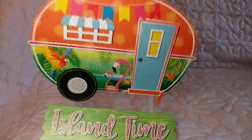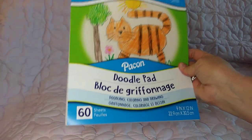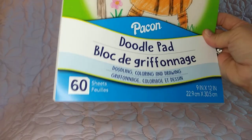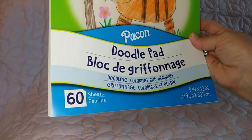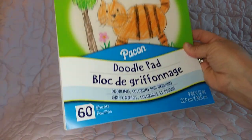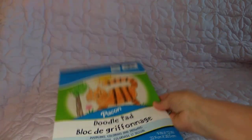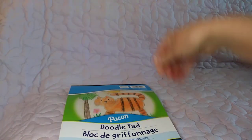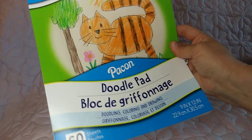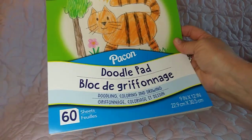I grabbed this Doodle Pad — you may have seen it in one of my shorts. It has 60 sheets and it's 9 by 12 inches. There's another one called the Scribble Pad — it's the same exact price at $1.25 but only has 30 sheets. It's the same paper, so I figured why not get 30 extra sheets for the same price?